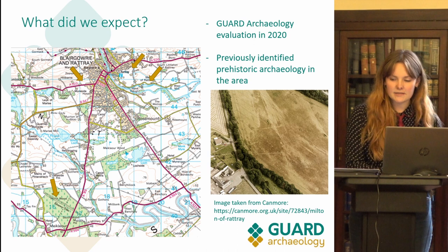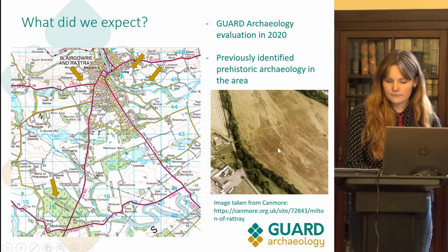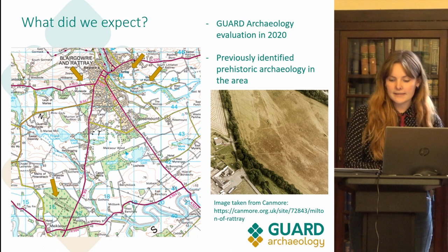Close to the site, a palisaded enclosure and pit circle at Welton has been identified in the past, as well as the Milton of Rattray Cursus and enclosed settlement — see the bottom right arrow and the aerial photograph. In the photograph you can see two lines of pits defining the Neolithic Cursus. Many of these previously known sites have not been invasively excavated, and therefore the post-excavation work for the Honeyberry site will be able to date with certainty when the locality was settled.